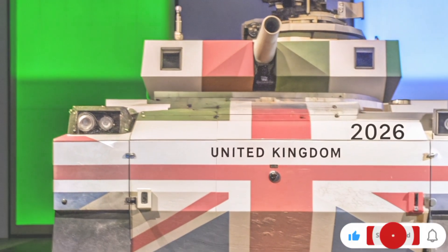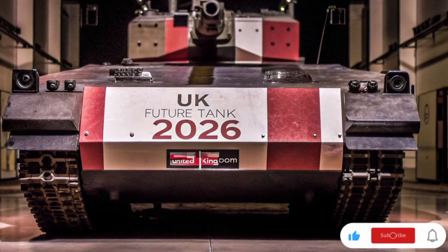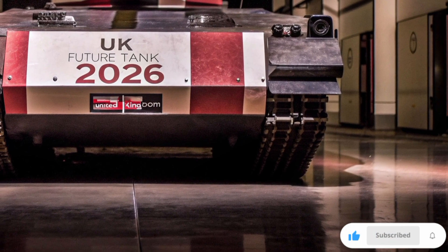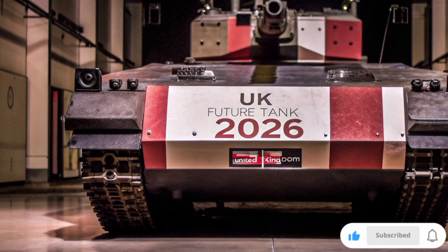When it comes to durability, the future tank is expected to be built using graphene-reinforced armor and smart materials that can self-heal minor damage. The weight will be lighter than the Challenger 2, but the protection level will be even higher.